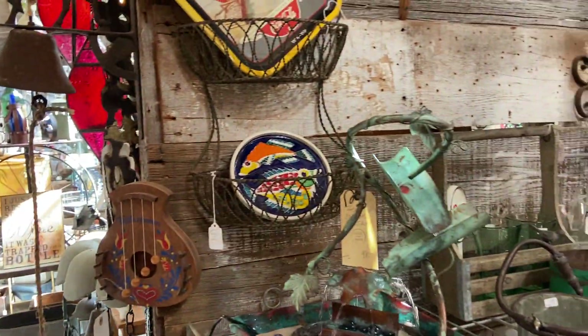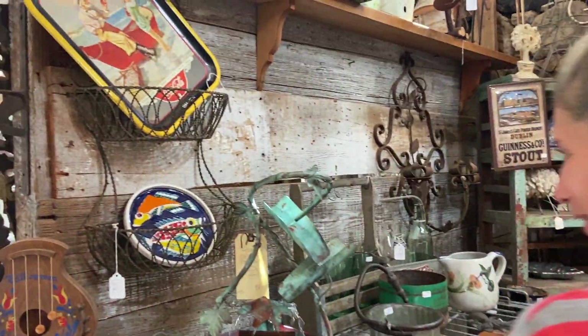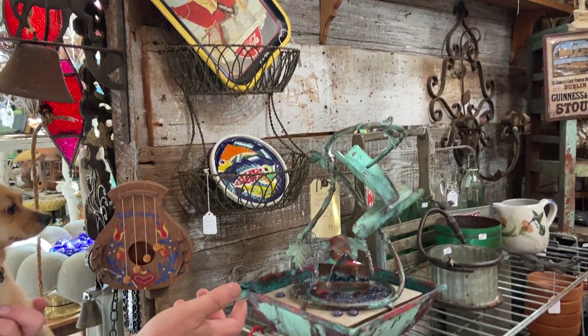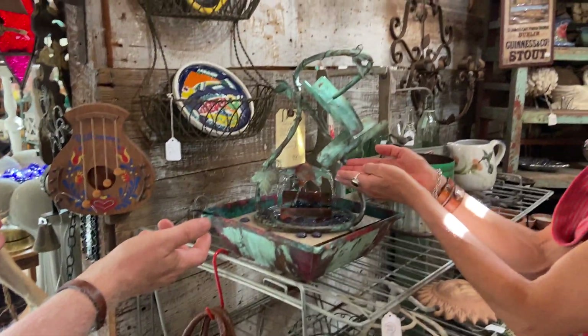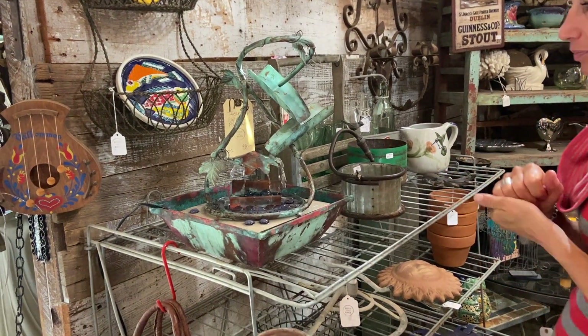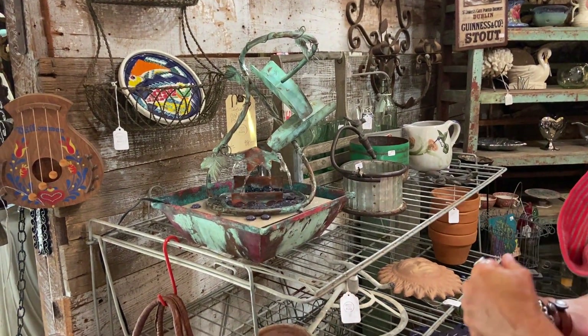We have to go the normal direction or I'll get derailed. I was going to switch it up but I couldn't. Tell me about this — it's a tabletop copper fountain, vintage, and it is $98. A washing station as well. Cool little piece, tabletop size.